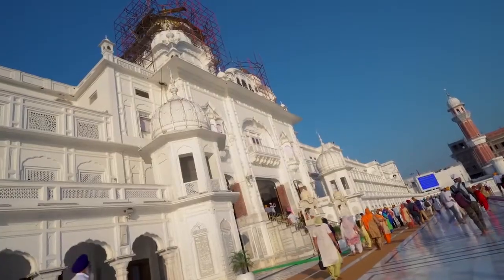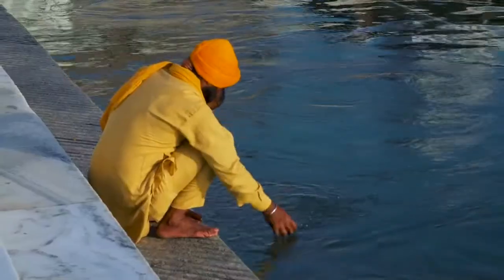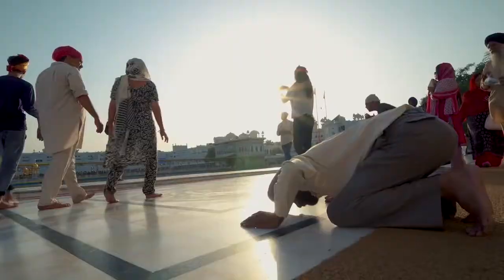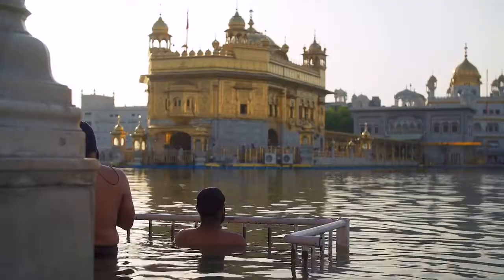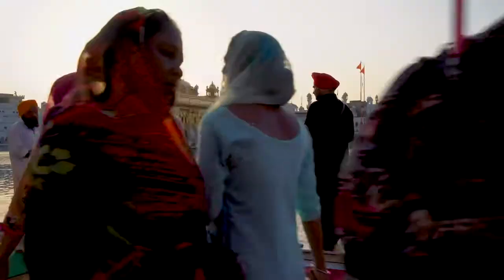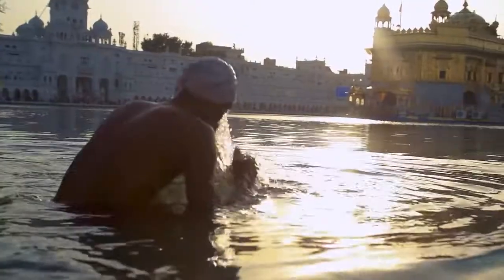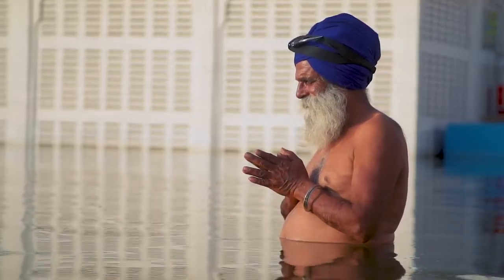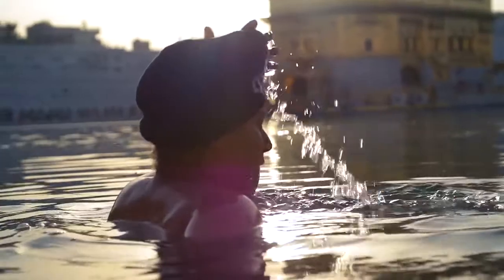The area inside the temple is massive, built around a holy pond. People worship here, collect water to take home, and some completely submerge themselves. People come here and take a dip in the holy bath, and they feel that the almighty God is blessing them — they are well.